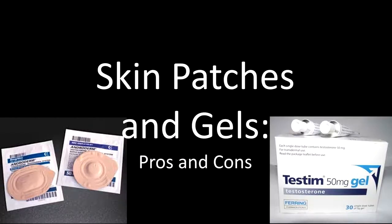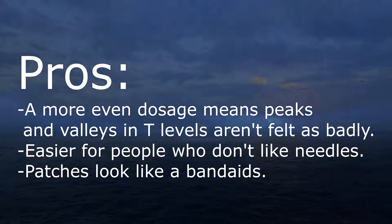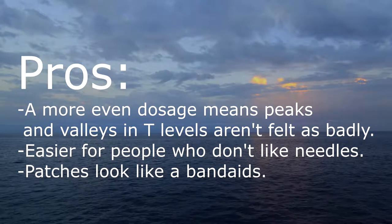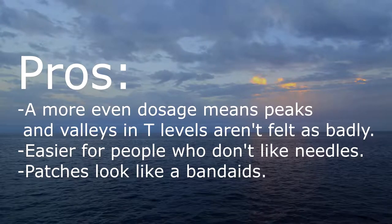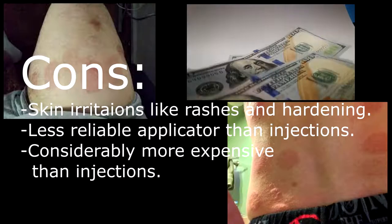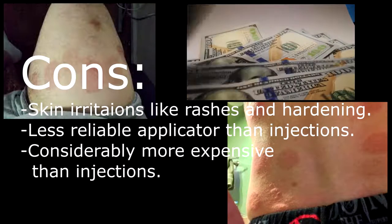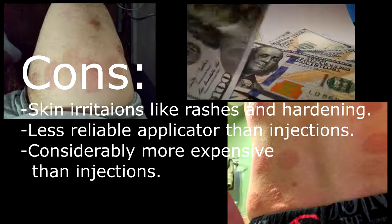Patches and gels, on the other hand, tend to be more even, and are good for people who, like me, really just don't care for needles. The cons? You tend to end up having skin irritation from the patches, and you also have to pay out more for them than injections.